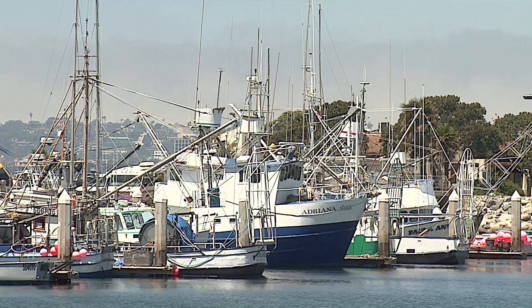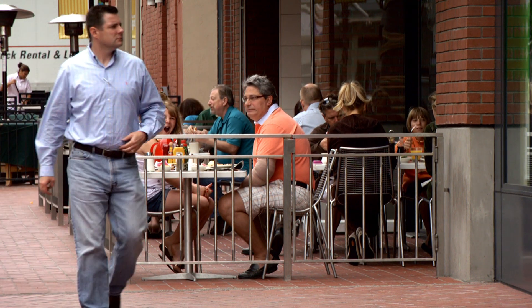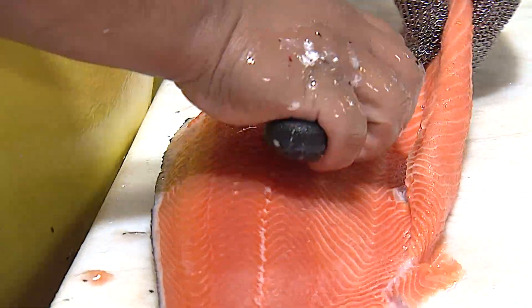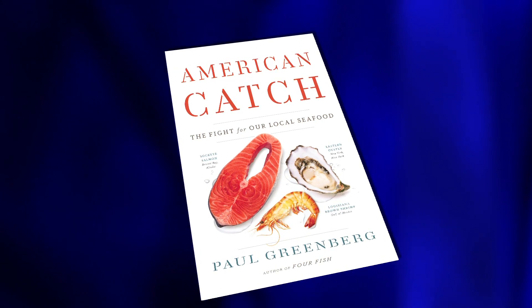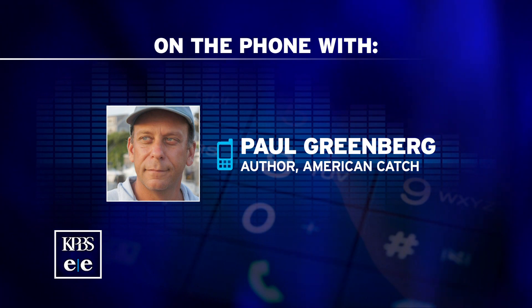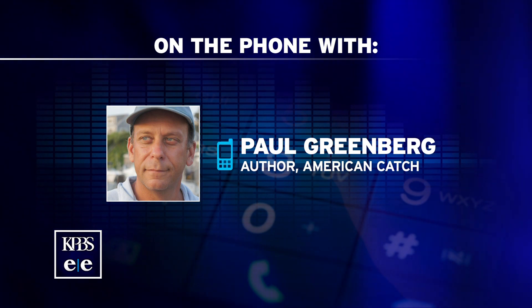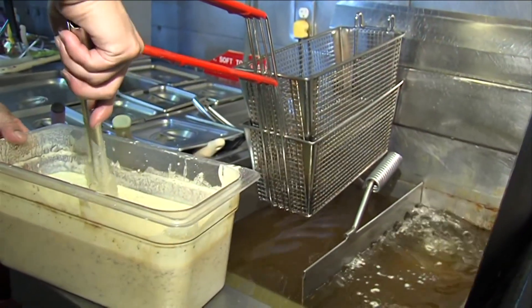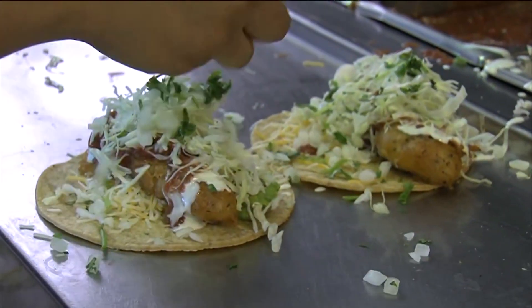The U.S. already does produce some seafood but doesn't eat it — because Americans don't always like the fish native to our coasts, so we import from other countries, according to food journalist Paul Greenberg. His book, American Catch, describes a seafood swap: 'We tend to export stronger tasting things like mackerel, black cod, a lot of squid, and then we import sort of neutral tasting things like shrimp and tilapia — both very neutral tasting things that you can deep fry and use in a sort of American palate-friendly sandwich.'